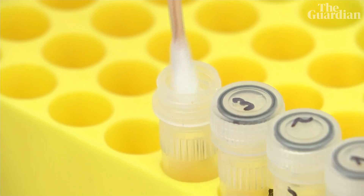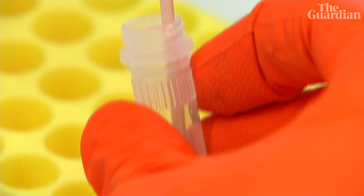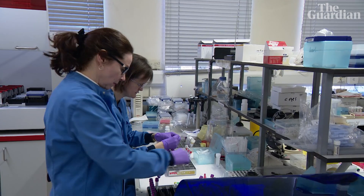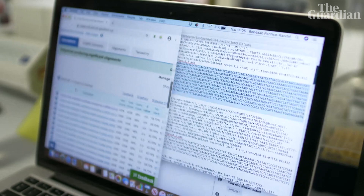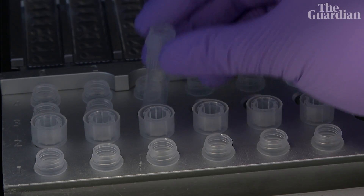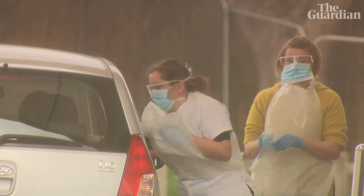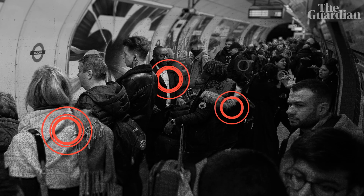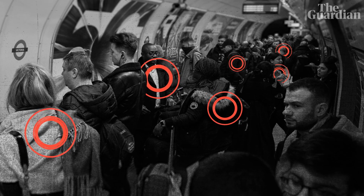So let's say, hypothetically, that we've solved all the problems of speed, availability, and accuracy — we can test as many people as we want and get the accurate results we need. What would all this testing tell us, and what could we do with this information? At the beginning of an epidemic like this, we really need to know who has it and who's spreading it. That's where we use the PCR test. Then you can do isolation procedures and contact everybody that they've been in close contact with.